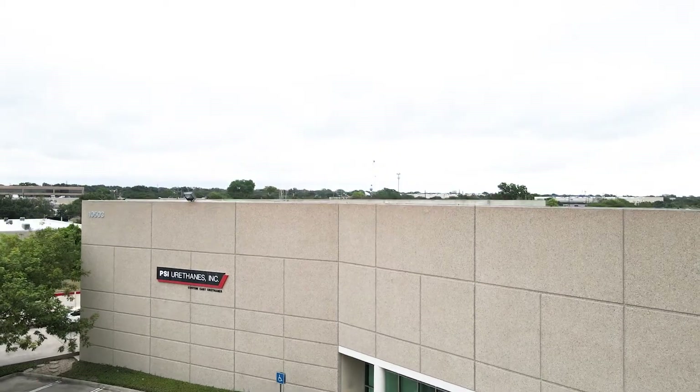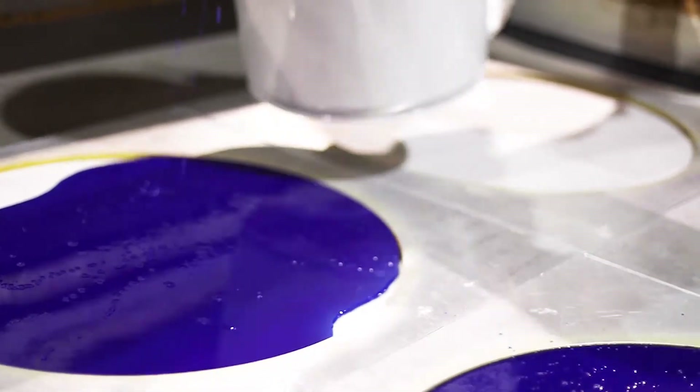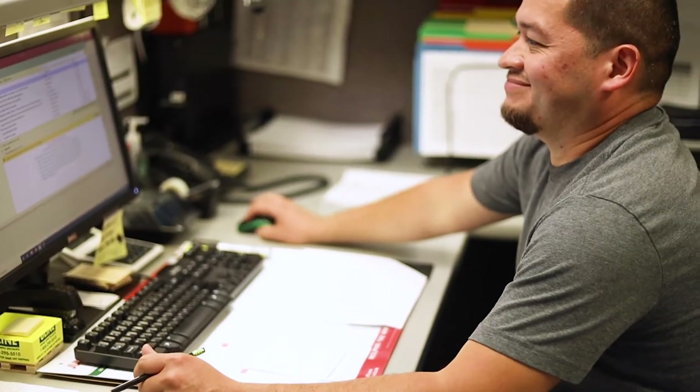Hi everyone, my name is Nancy Bell and I work here at PSI Urethanes. I'd like to welcome you to our 45,000 square foot building where we manufacture our urethane products. We thought we'd give you a visual tour of our facility since travel is a little tricky these days.